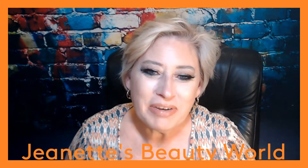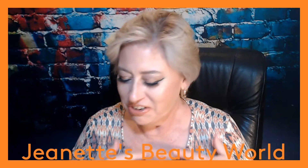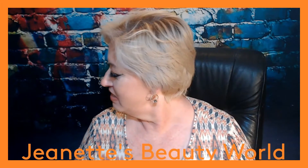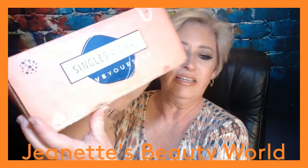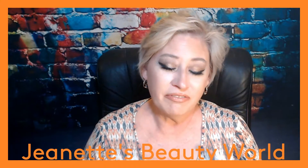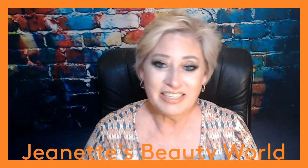Hello everybody, welcome back to my channel. This is Jeanette's Beauty World and I am Jeanette. I'm here to do another unboxing for you today. I have the Single Swag box for the month of June — this just arrived today, so I'm going to unbox that and give you my thoughts and opinions on it. Let me know what you think, and if that's what you want to see, keep on watching.